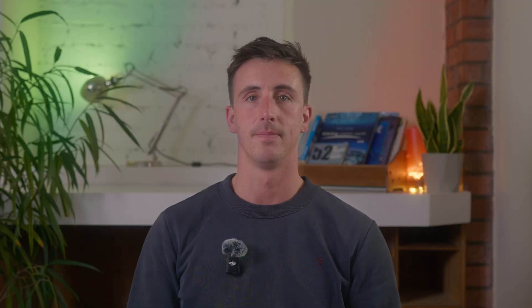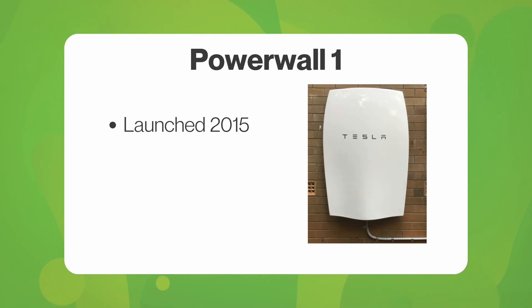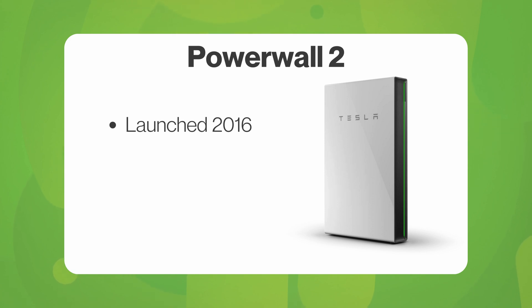Firstly, a quick introduction to Powerwall. The first ever Powerwall, known as Powerwall 1, was launched in April 2015. This was Tesla's first offering to the non-vehicle battery market. Unfortunately, due to performance and commissioning issues, Powerwall 1 only lasted on the market for a year before Powerwall 2 was released in 2016.